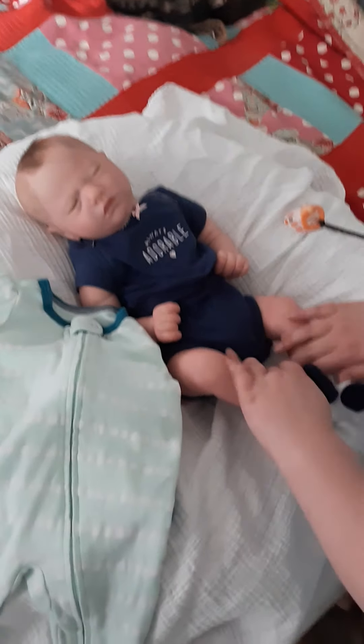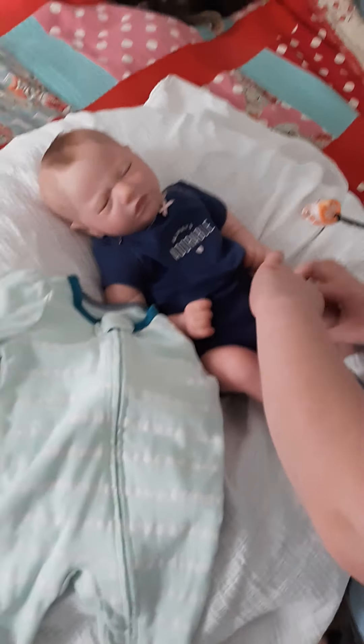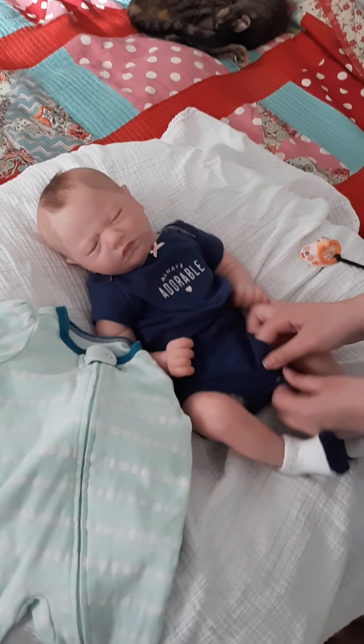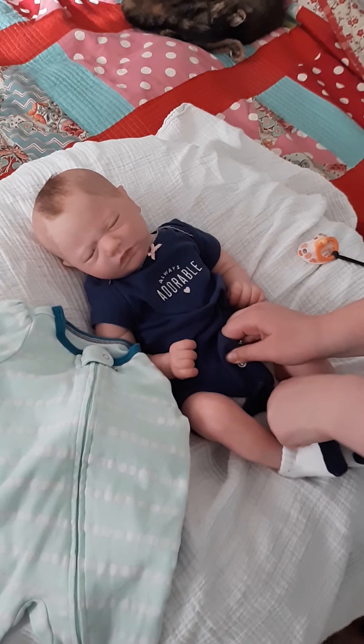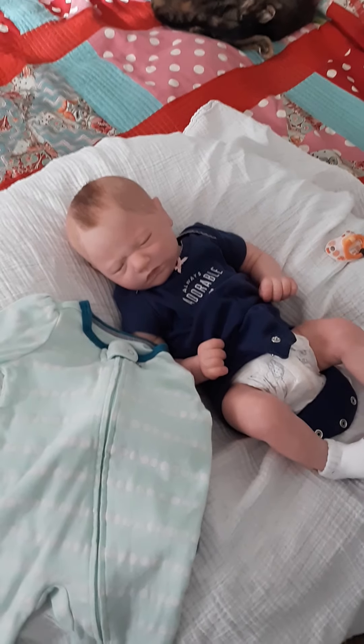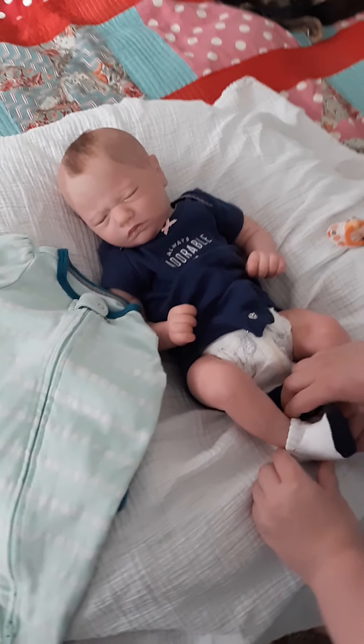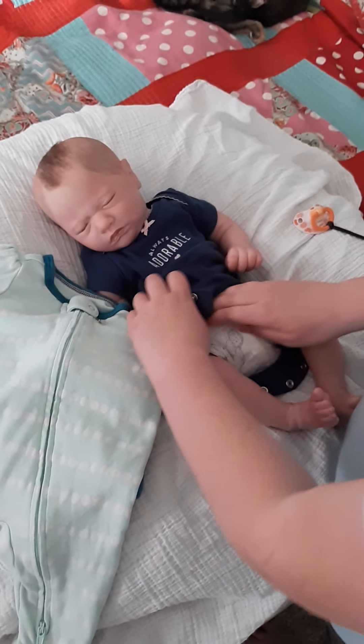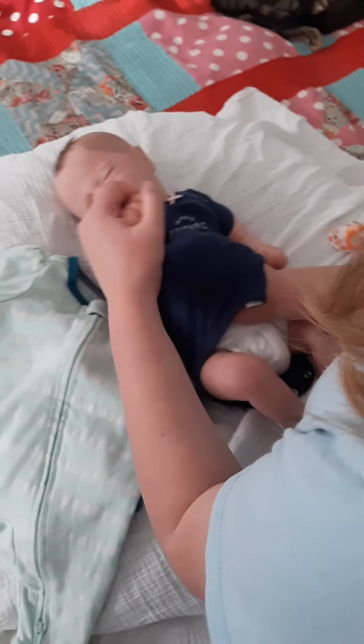Hello, we are back with a changing video. We are going to change Evelyn. This is Bountiful Baby real-born Jaycee, and she's going to get her jammies on because it is getting to be evening time, and she's getting ready for bed.